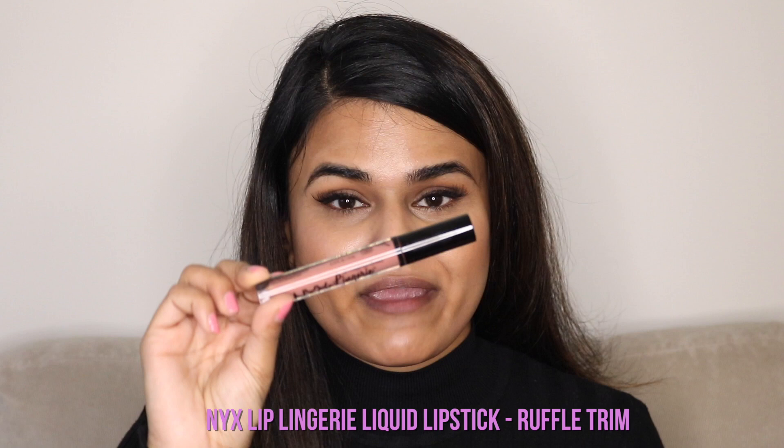Hey guys, welcome back to my channel. In today's video, I'm going to be sharing with you my top five favorite nude lipsticks for brown and deeper skin tones. So let's get started.